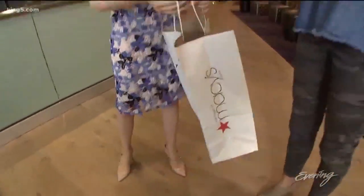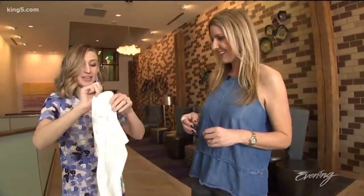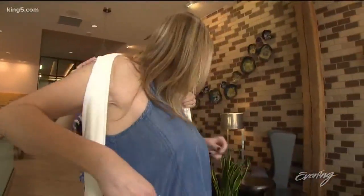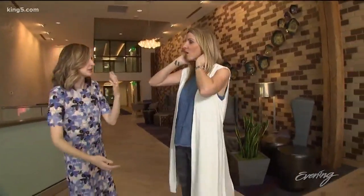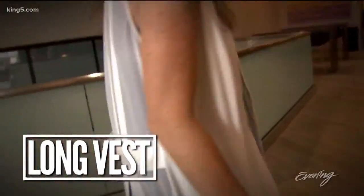One more really easy thing that I think can make a really big impact on a wardrobe is the vest — the long, dramatic vest. This is from DKNY. I think this is fantastic. It goes over a sleeveless top, it goes over something with sleeves. If you had a really dramatic sleeve, it would still show. And it adds instant drama.